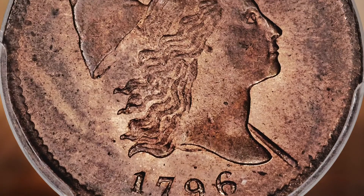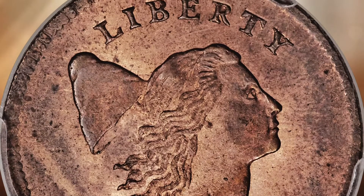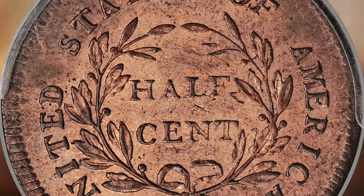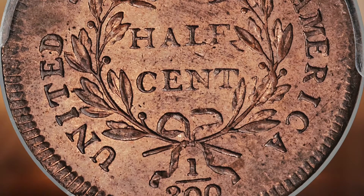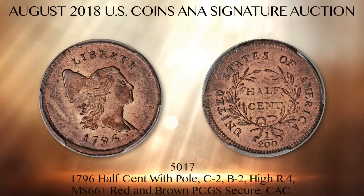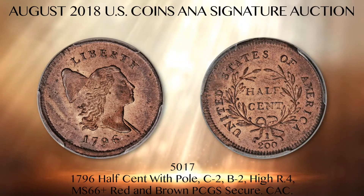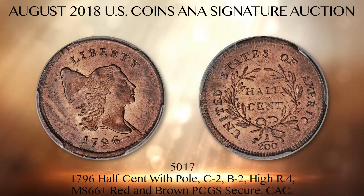Lot 5017 is a stunning premium gem example of the famous low-mintage 1796 half-cent, certified MS66 plus red and brown PCGS secure with a CAC endorsement. It is unquestionably the highlight of our featured red-headed copper collection. Just 1,390 pieces were struck during the year, of which as few as 7% of the total mintage survives.